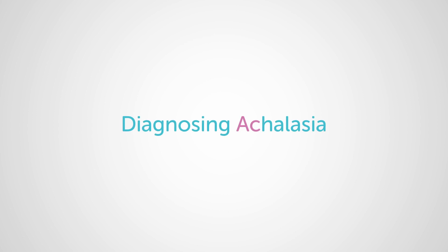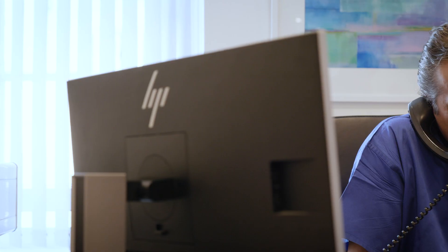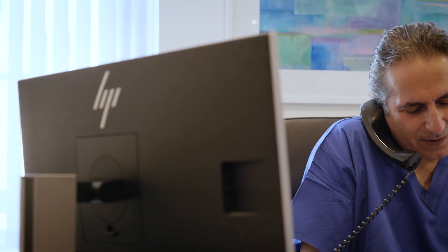One of the big problems with achalasia is because of its rarity, there isn't a huge amount of awareness out there in the general population. When you talk about an incidence of one or two per hundred thousand, an average GP might not see a patient with achalasia for a couple of years. In my practice, one study we looked at showed a median of seven years for duration of symptoms from onset to when they finally came to a specialist clinic.